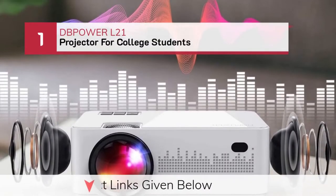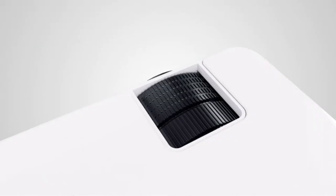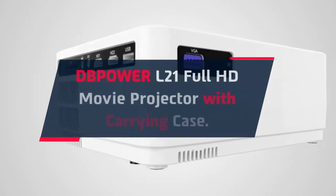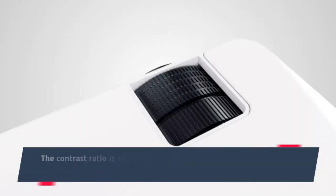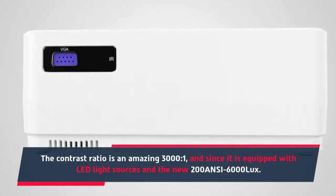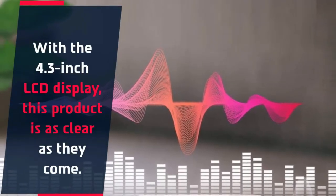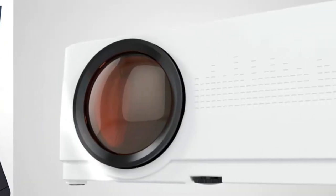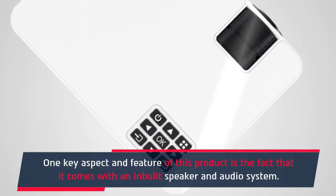Number 1: Depower L21 Projector for College Students. The Depower L21 Full HD Movie Projector comes with a carrying case. The contrast ratio is an amazing 3000:1, and it is equipped with LED light sources and 200 ANSI 6000 Lux. With the 4.3-inch LCD display, this product is as clear as they come. A powerful cooling system ensures rapid heat dissipation and also acts to prolong bulb life. One key feature is the built-in speaker and audio system.